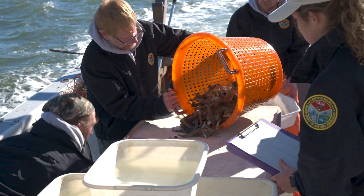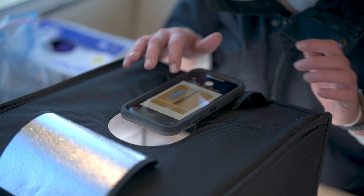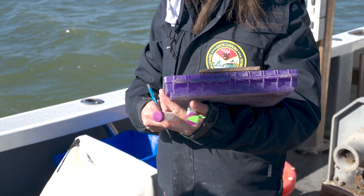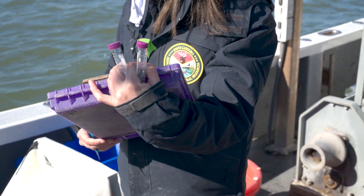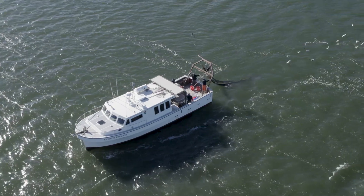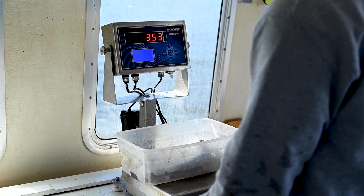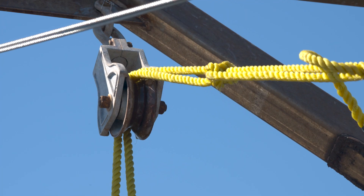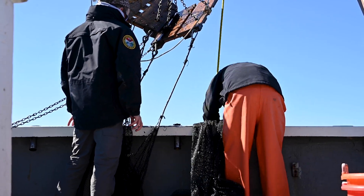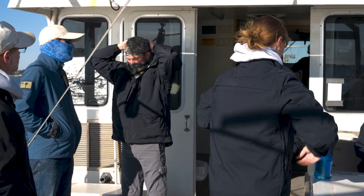Once the catch is hauled in, the crew begins analyzing and recording the size, sex, and maturity of key species, as well as making observations about the health status of these animals. A water sample is also collected to measure the temperature and salinity of their environment, since these factors can influence population abundances and movement patterns. The data collected by this long-term survey is not only important for determining the overall health of the populations and habitats, but is also crucial in deciding commercial seasons. It's efforts like these that will keep unique environments like the saltwater marsh wild for years to come.